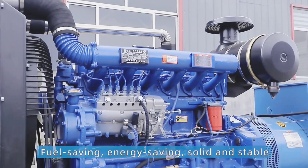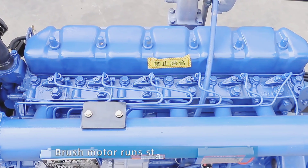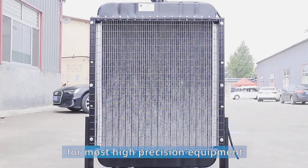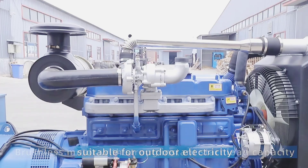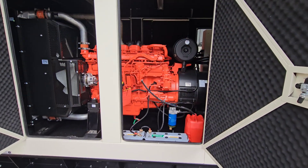The fix is load bank testing — monthly, and non-negotiable. A load bank is a device, often like a big resistive heater, that connects to the generator's output and forces it to produce significant power — maybe 50% or more of its rating — but that power just gets turned into heat by the load bank, not fed into your building's sensitive systems. You need at least 30 minutes under that substantial load to get the engine and exhaust system really hot, burning off all the wet-stacking deposits.